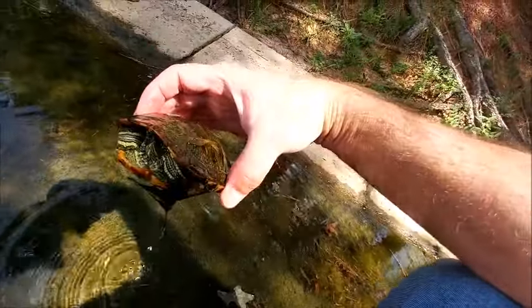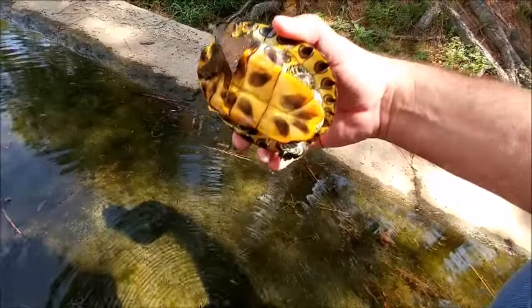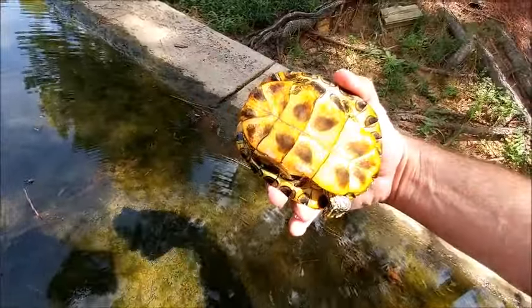Little red-eared slider. Little Mississippi aquatic turtle. Let's look here. Cute, cute, cute.